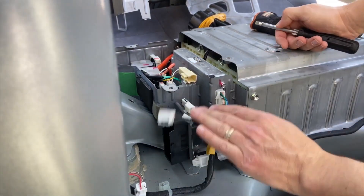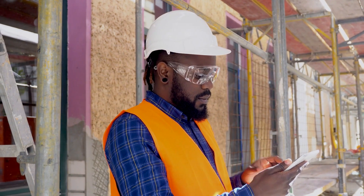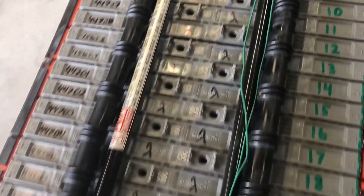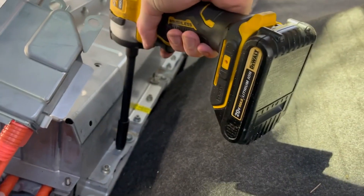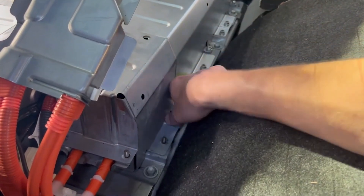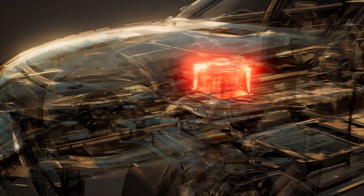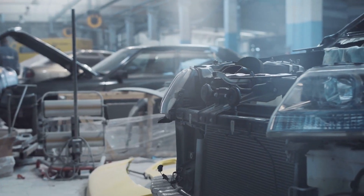According to the National Electrical Safety Code, only qualified electricians with specialized training and personal protective equipment are authorized to work on high-voltage systems. Hybrid battery packs fall under this category, and attempting to replace one without proper training and equipment puts you at significant risk of serious electrical shock. Replacing a hybrid battery pack requires following strict safety protocols, including de-energizing the entire high-voltage system before any work begins. Specialized tools are also needed to safely disconnect and handle the battery pack, as improper handling can damage the battery or the high-voltage system, leading to potential electrical hazards.